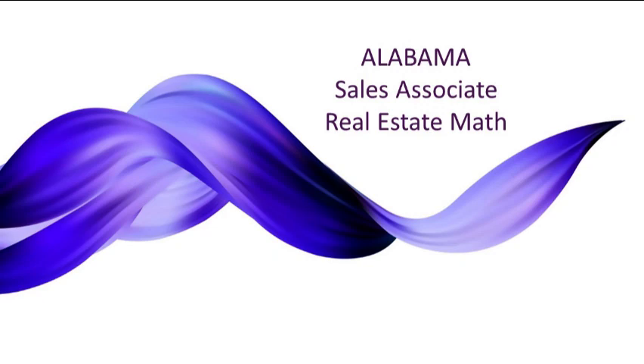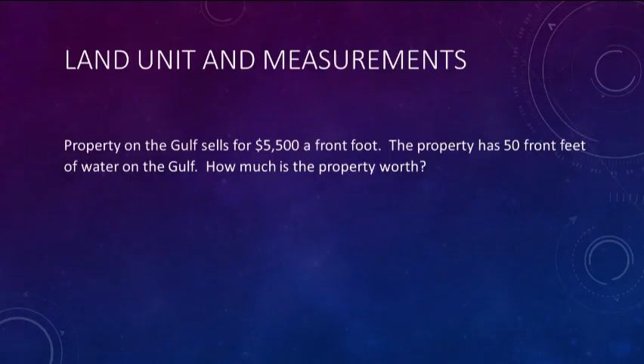Calculating land unit and measurements. In this instance, a property on the Gulf of Mexico sells for $5,500 a front foot. The property has 50 front feet of water on the Gulf. How much is the property worth?